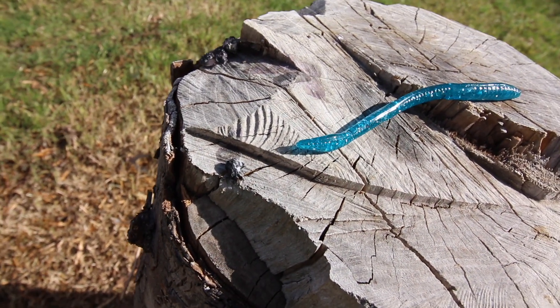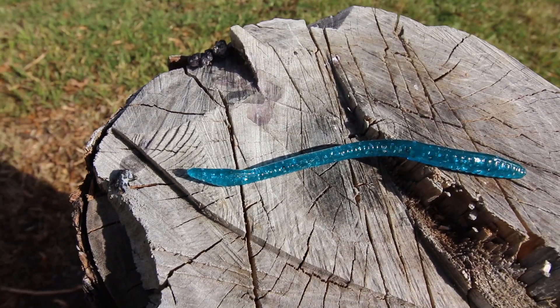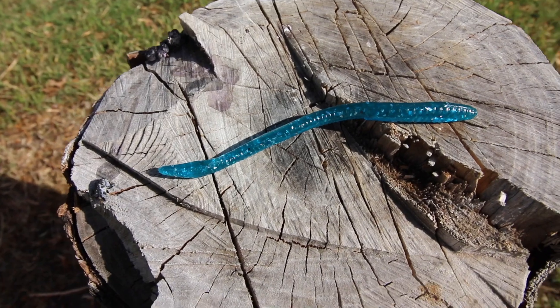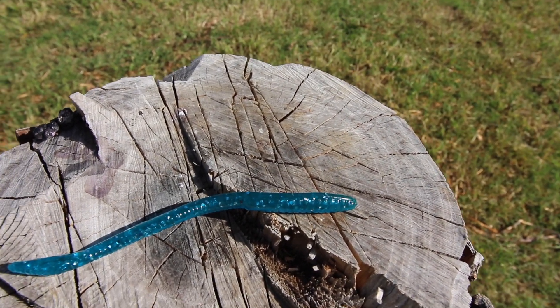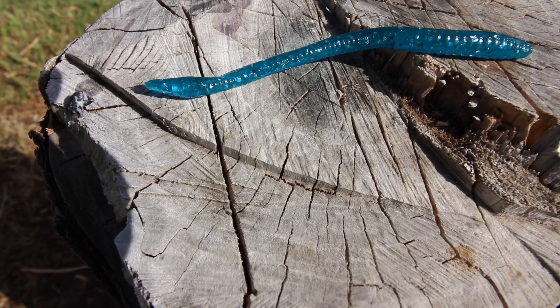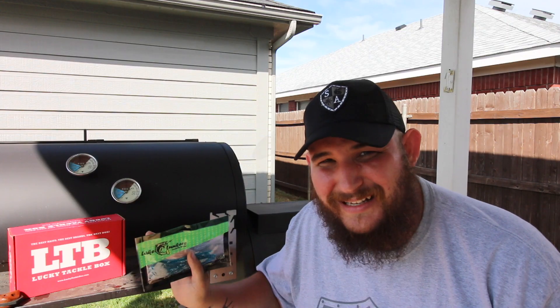Next we've got the Lake Lunkers finesse worm. This one is a five-inch finesse worm — mine is blue in color, a very gorgeous blue with silver flake. This is for finesse fishing, and especially as summer starts warming up and it gets real hot, just like in cold weather everybody starts to chill. The water's hot, they're not moving like they normally would — these finesse baits, that's where it's at.